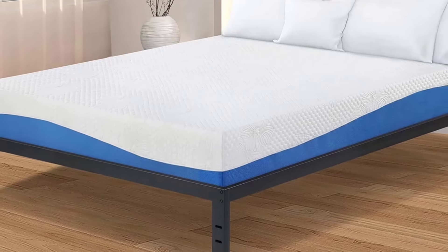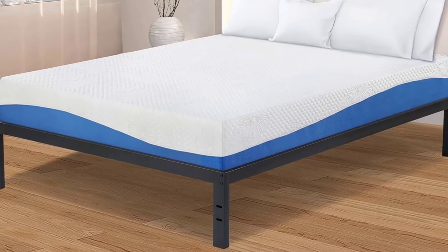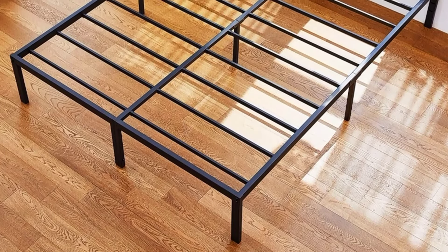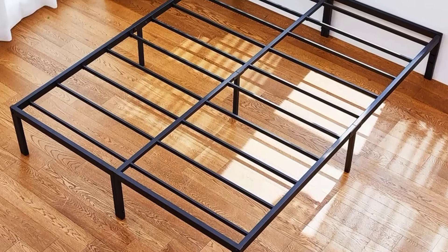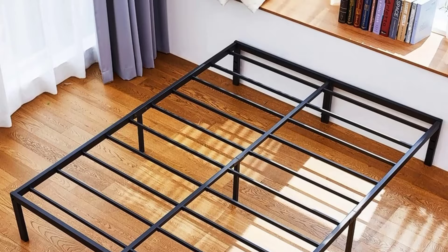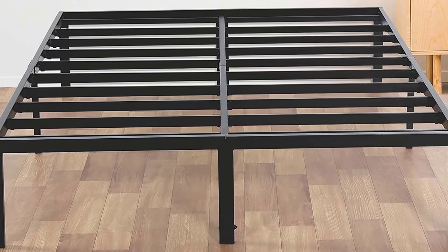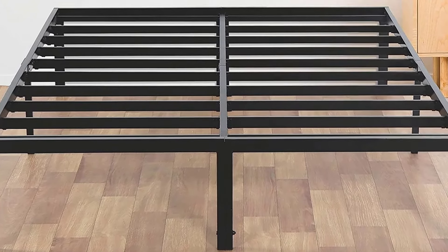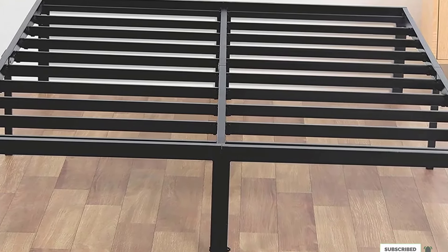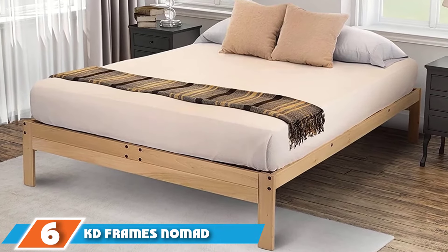Next at number 4, we have the Zinus Joseph Metal Platform Bed Frame. This is among the best that you will come across when shopping, and it is a unit that you can use with any style. The mattresses you can use with this unit include memory foam, spring, or hybrid mattresses. Note that the manufacturer warns against using air or water mattresses with this bed frame, and this unit is not compatible with a footboard. Steel and wood make up the different parts of this bed frame, and the combination of these two materials is done with elegance, elevating the aesthetic value.